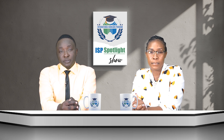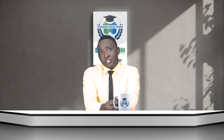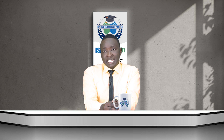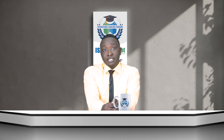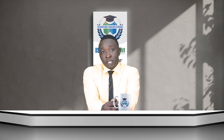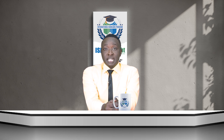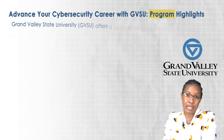We commence by looking at this program's overview. It is a STEM-designated program tailored for tech professionals seeking to deepen their expertise in cyber security, creating opportunities for advancement in the field. This comprehensive curriculum equips you to tackle a wide range of cyber security challenges within organizations. To complete your studies, you will complete a capstone project or thesis, providing a hands-on opportunity to apply your knowledge.